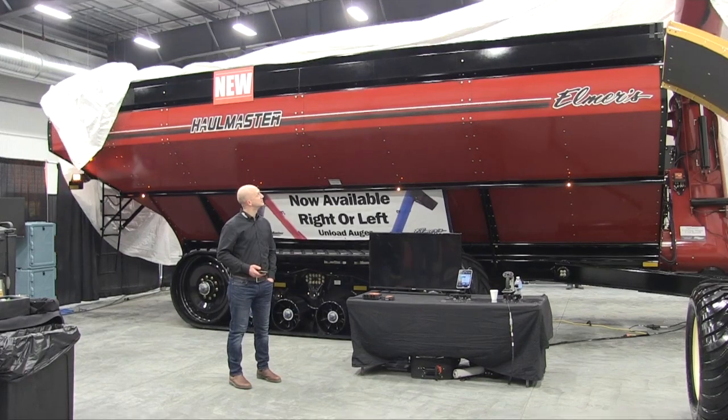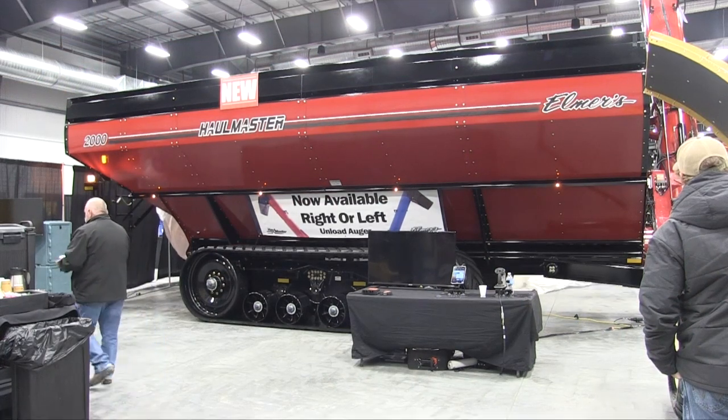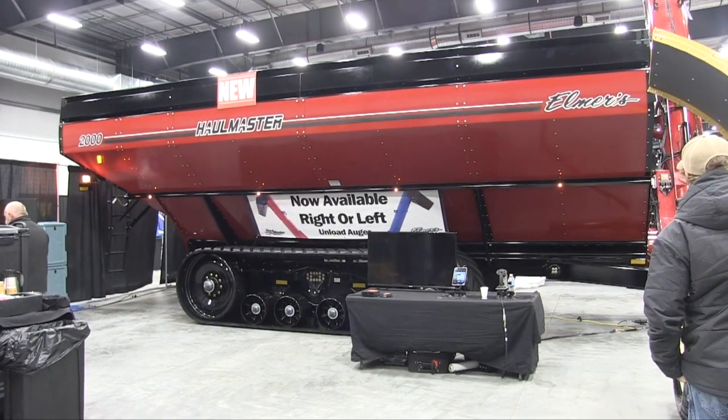We've been in grain carts for approximately nine years, and this is our latest version that we have released today. Some key characteristics that we were focusing on were a lower design for more comfort for the combine operator and the grain cart driver, increased capacity and unloading capacity, as well as some advanced features that are very simple to use.